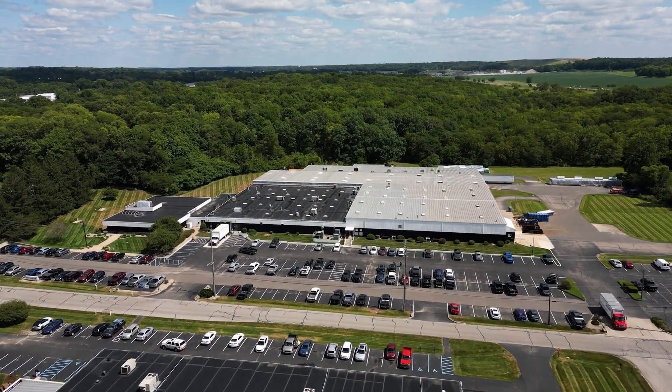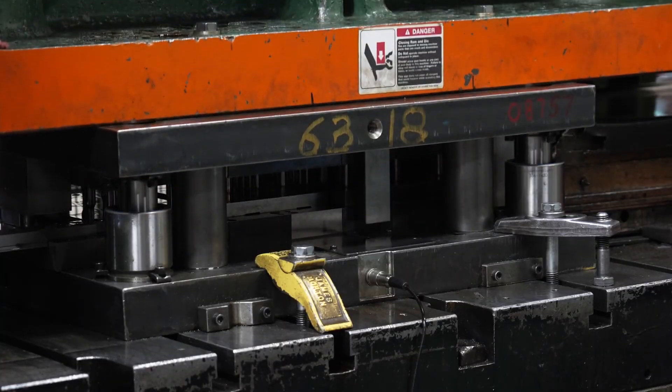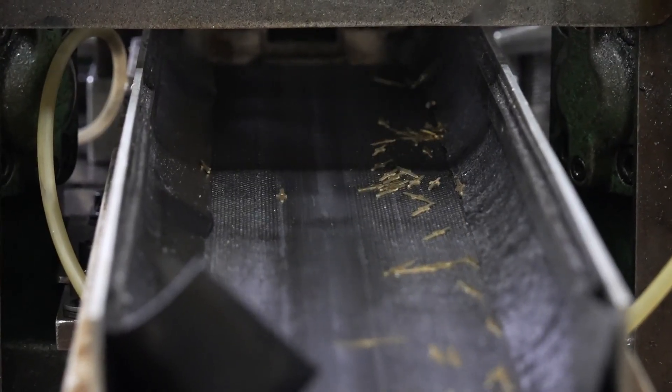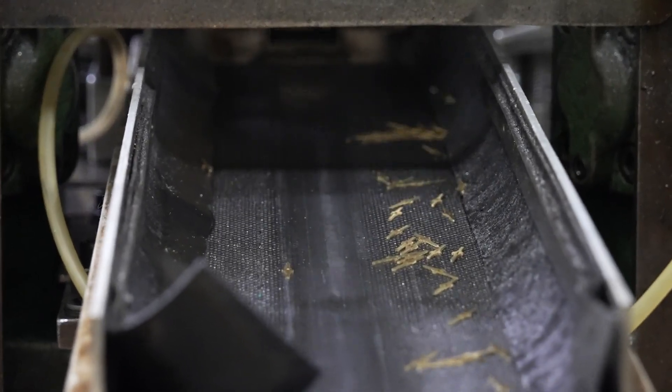We produce precision metal stampings for automotive and industrial applications. We have four sites in North America with headquarters here in Logansport. As we looked into prioritizing employee development, we said we need some systems and support.